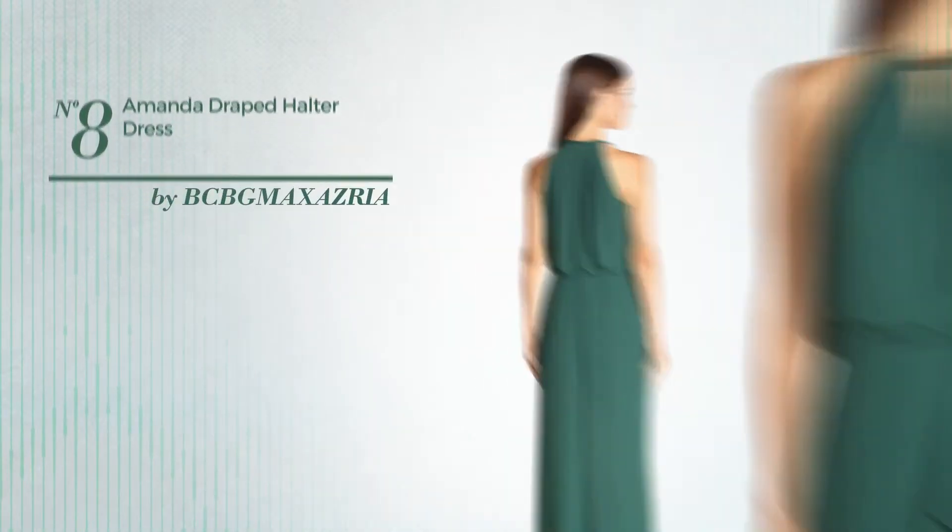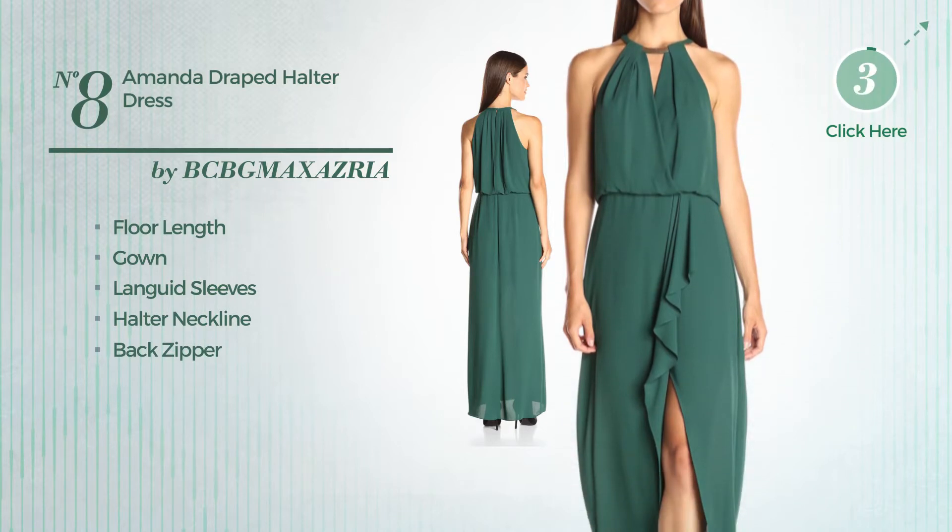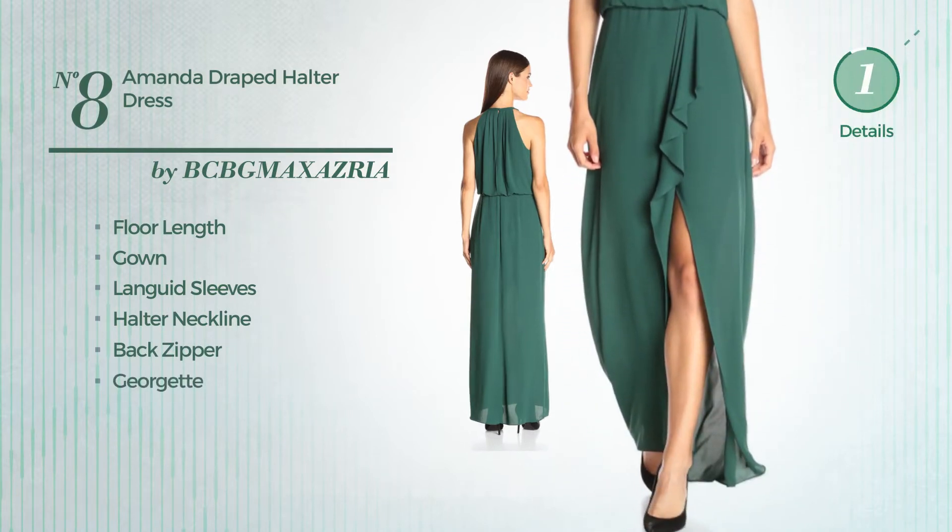Number 8. A head-turner floor-length gown. Featuring languid sleeves with a halter neckline, as well as a back zipper, produced with lightweight Georgette. Available only in this color.